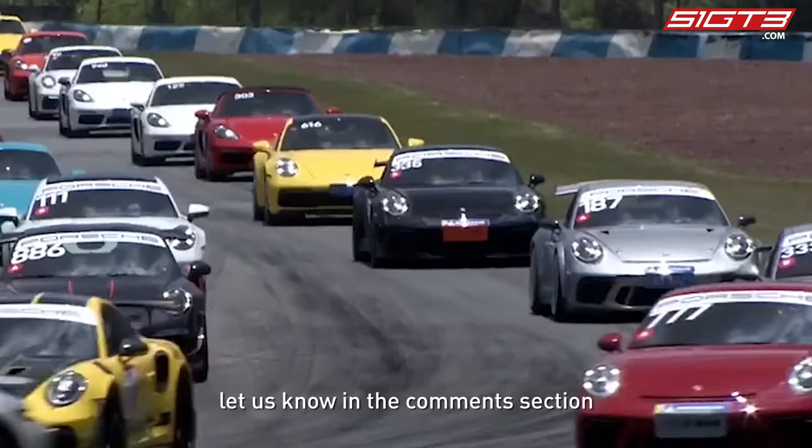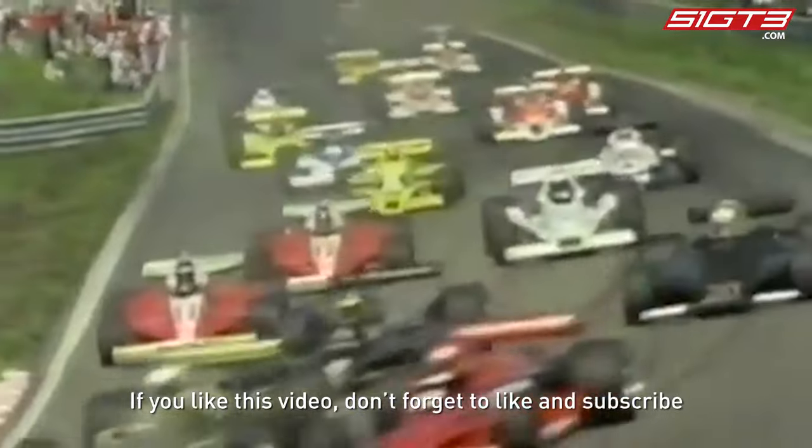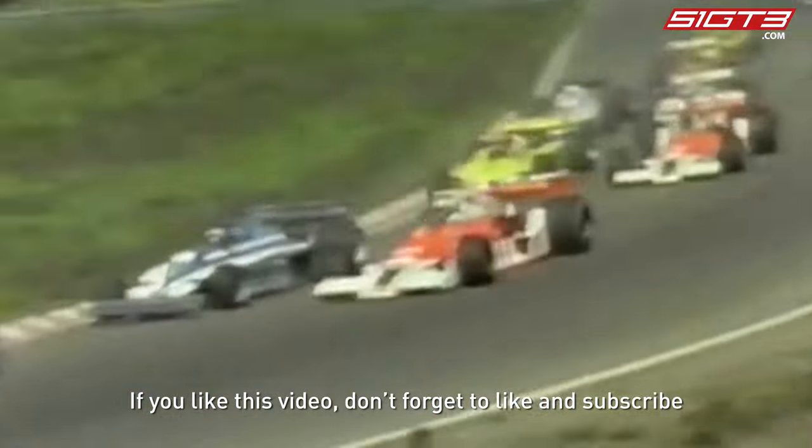If you want to learn more about the technology of racing cars, let us know in the comments section. If you like this video, don't forget to like and subscribe. I'll see you next time.